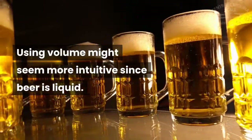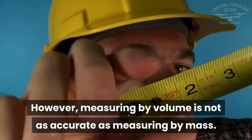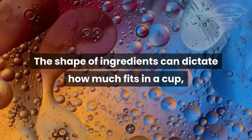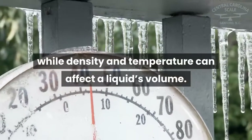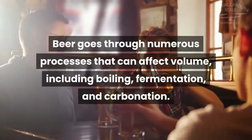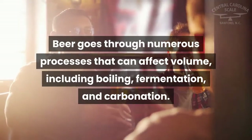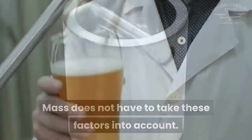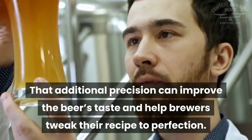Why measure by weight and not by volume? Using volume might seem more intuitive since beer is liquid; however, measuring by volume is not as accurate as measuring by mass. The shape of ingredients can dictate how much fits in a cup, while density and temperature can affect a liquid's volume. Beer goes through numerous processes that can affect volume, including boiling, fermentation, and carbonation — mass does not have to take these factors into account. That additional precision can improve the beer's taste and help brewers tweak their recipe to perfection.